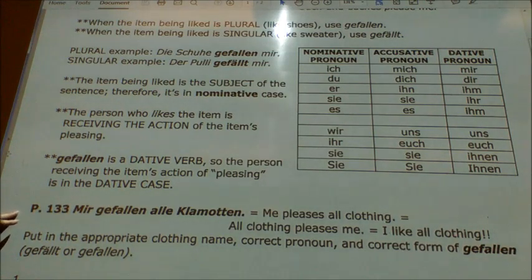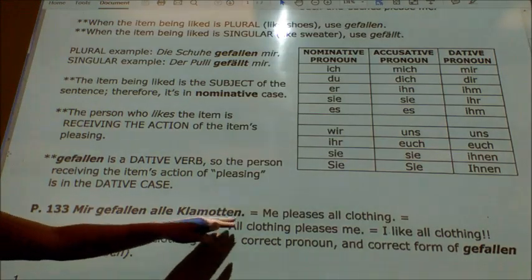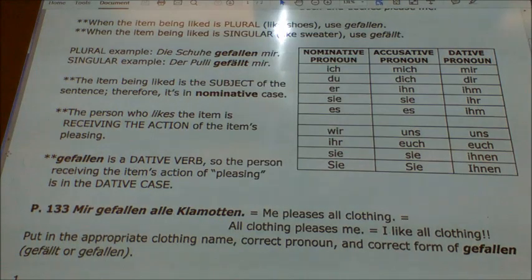Gefallen is a dative verb, so the person receiving the action is in the dative case. You will hear Germans constantly start sentences with mir and dir, but mostly mir. For example, 'mir ist peinlich' means 'I'm embarrassed,' but literally it's 'embarrassment is by me.' If you say 'mir ist heiß,' you're saying 'it's hot by me.' You'd never say 'ich bin heiß' because that implies something else entirely. So you'll often hear Germans start sentences with mir. 'Mir gefallen alle Klamotten' literally translates to 'me please all clothing' — in other words, 'I like all clothing.'